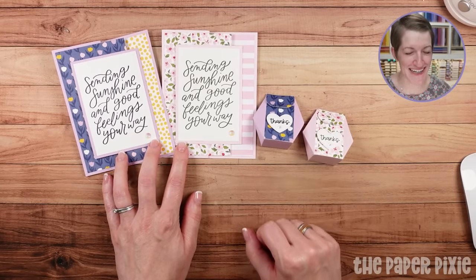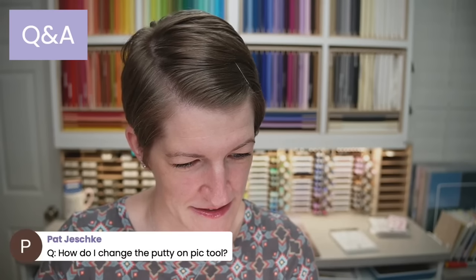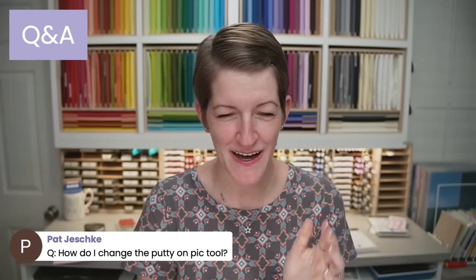Let's go ahead and tee up tonight's Q&A. Give me one moment. Oh Pat, great question to kick us off.